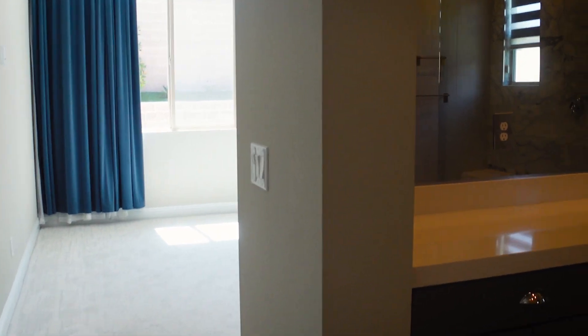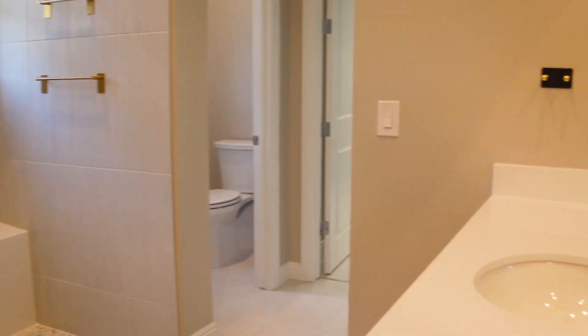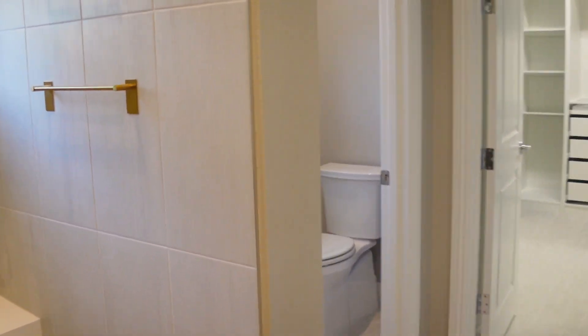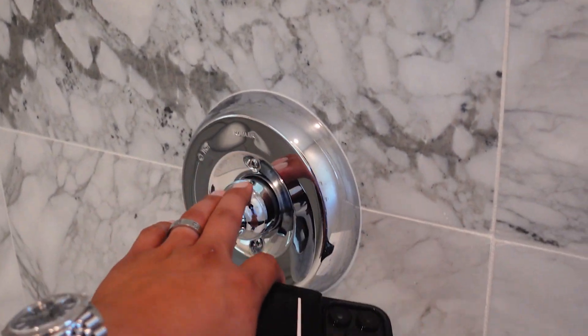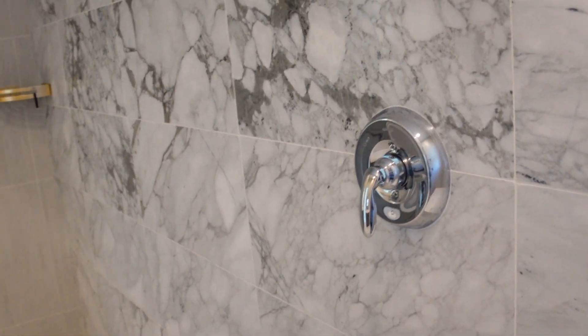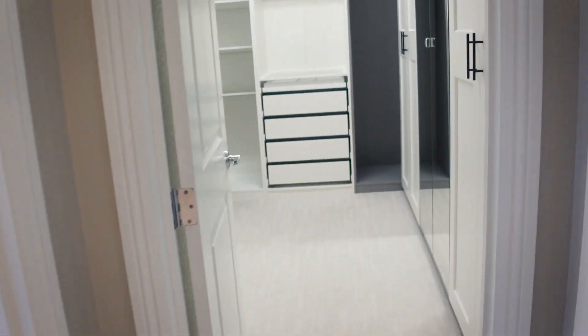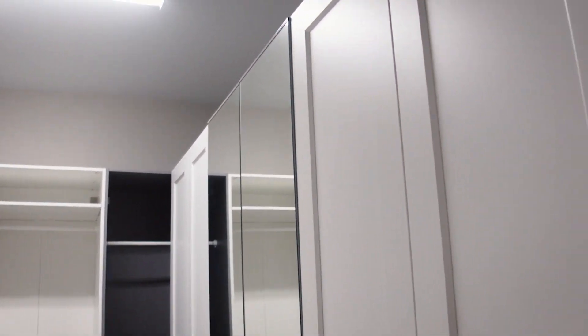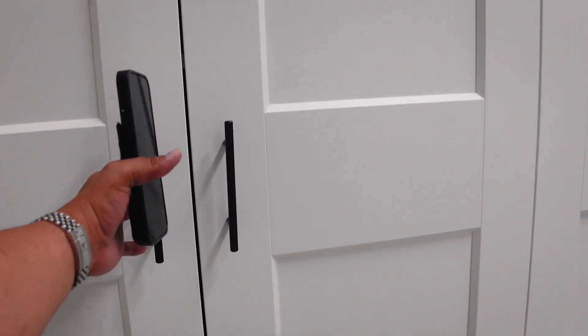Into the primary bedroom. Huge shower with quartz countertops. I like that there's no step — you can just walk right in, or if you have a wheelchair you can just wheel right in. You got a bench there. I like the tile they picked here, and I like that they put the water valve controls there so you can get the water warm before walking underneath. The owner already had the cabinets done inside the primary closet, which is nice — so one less thing you have to do.